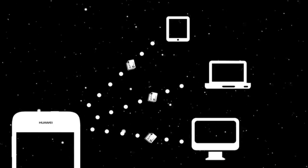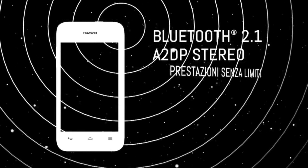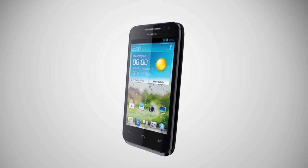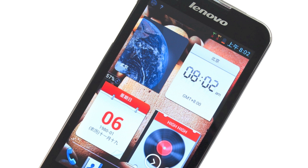Huawei has announced a follow-up to the amazingly popular budget G300 with the Ascend G330, and the only change I can see is that it launches on Android 4.0 Ice Cream Sandwich. Nice, but let's move on.